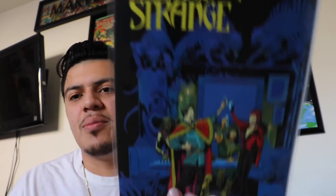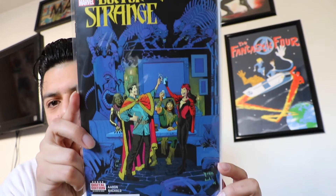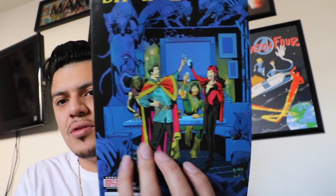Doctor Strange number 4. Gotta love that Doctor Strange — really nice cover. This one is by Jason Aaron, and as always, really good writing. Jason Aaron and Chris Bacallo on the penciling and coloring. Yeah, really cool.